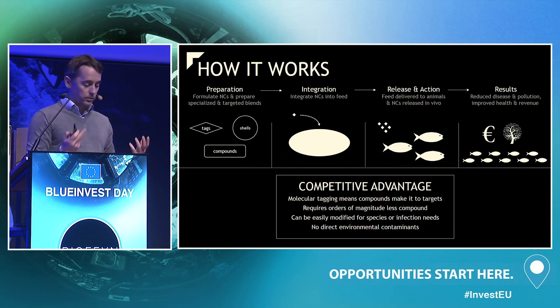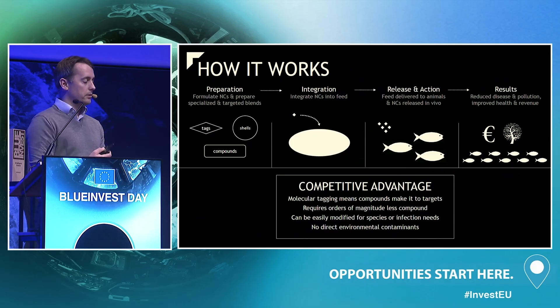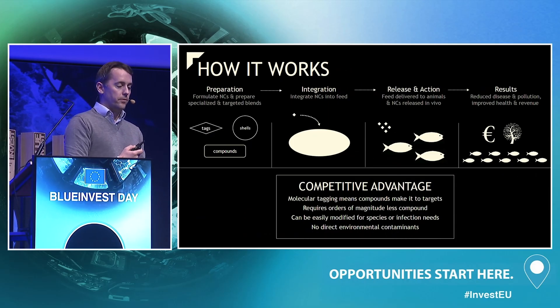Although this technology is cutting edge, the process is straightforward. Billions of dollars and decades of research have been spent in cancer medicine, and we're reappropriating that. We know how to put these nanocapsules together, build in the right active compounds, integrate them into fish pellets, and feed them to fish just as you would any other feed.